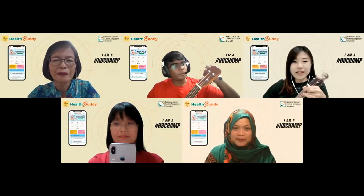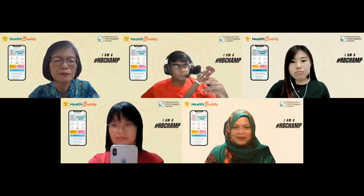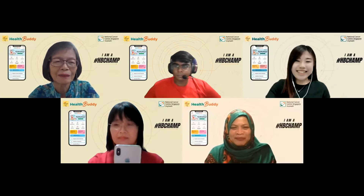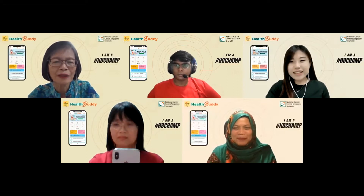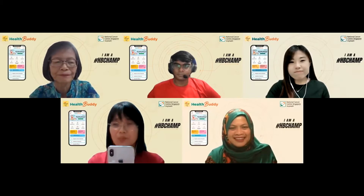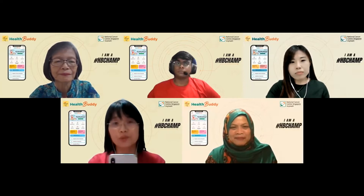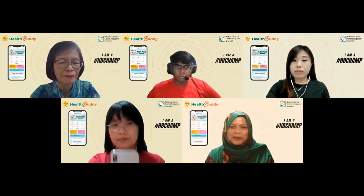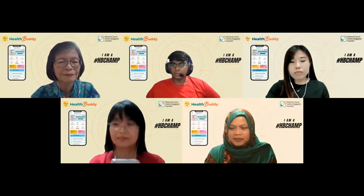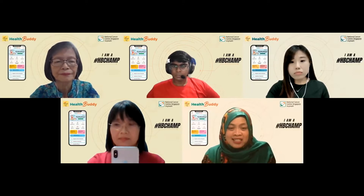Hey, why are you still playing with your handphone? Class is starting already. Oh, you're catching Pokemon? Put away your handphone, we are starting our practice already. I'm not catching Pokemon, I am registering for my doctor's appointment this afternoon. Registering your appointment? But you're not at the hospital, you're at home. I thought you can only register when you are at NCCS.